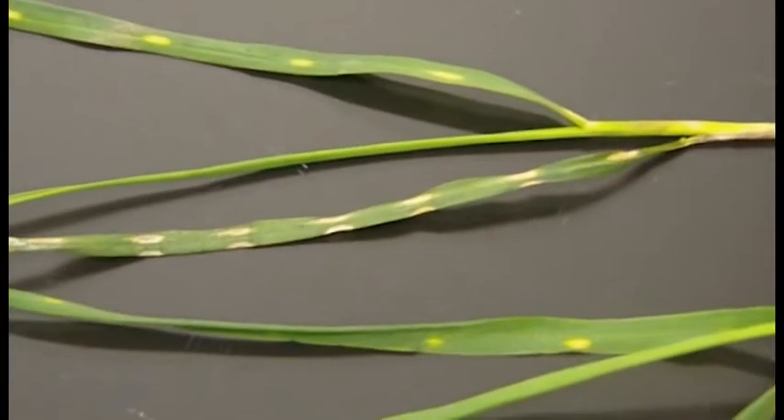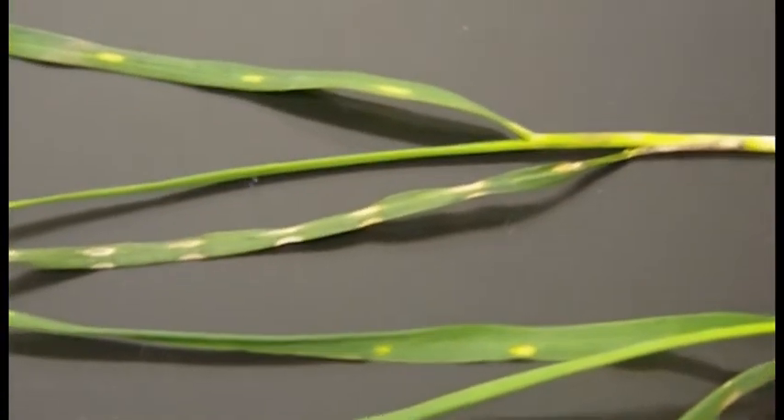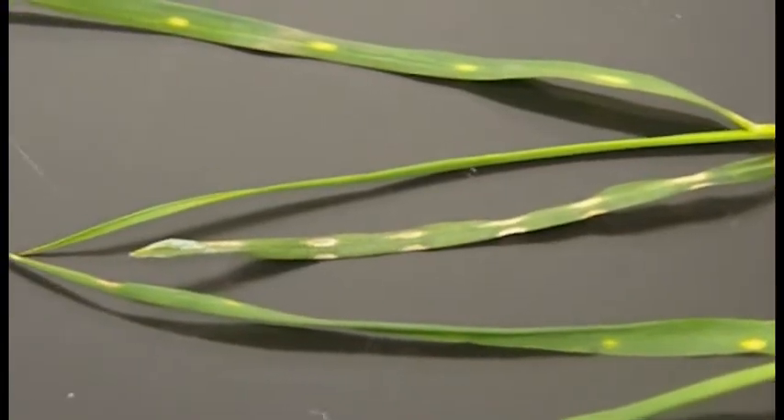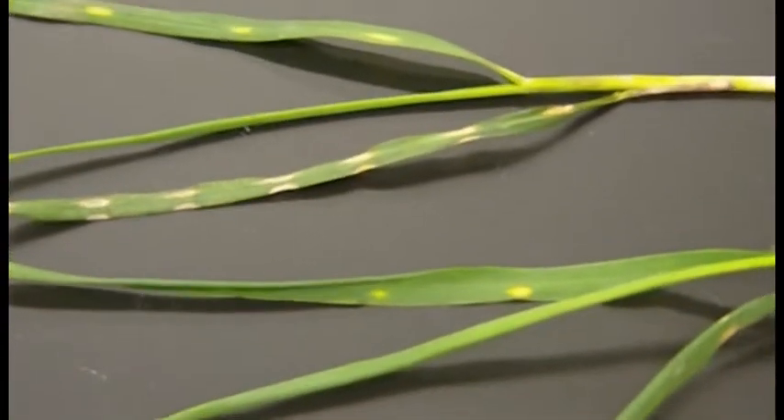Where is this located? This is in Welton, Arizona, 28E to 32E.